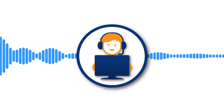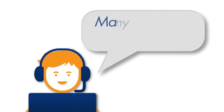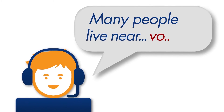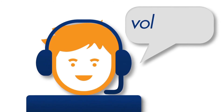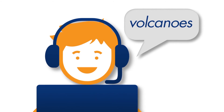It's the only program with real-time oral reading feedback. Many. People. Live. Near. Ro... Vol... If the student stumbles or gets stuck, Reading Assistant intervenes by saying the word correctly — Volcanoes — providing help at the very moment it's needed most.